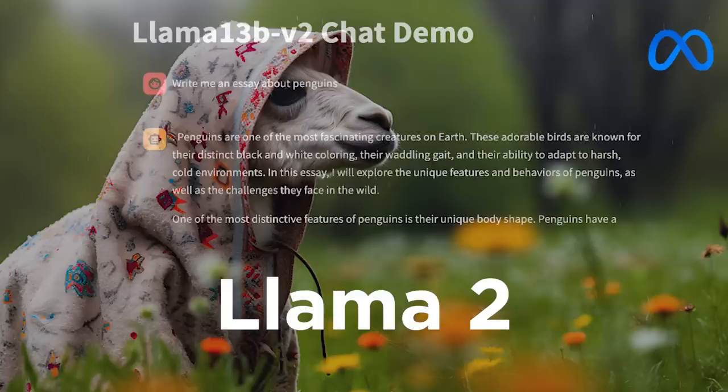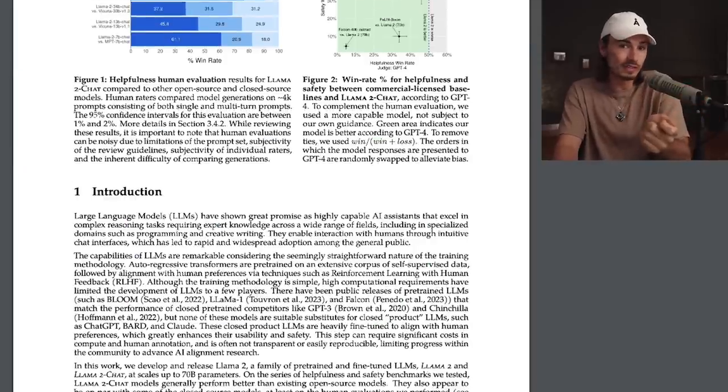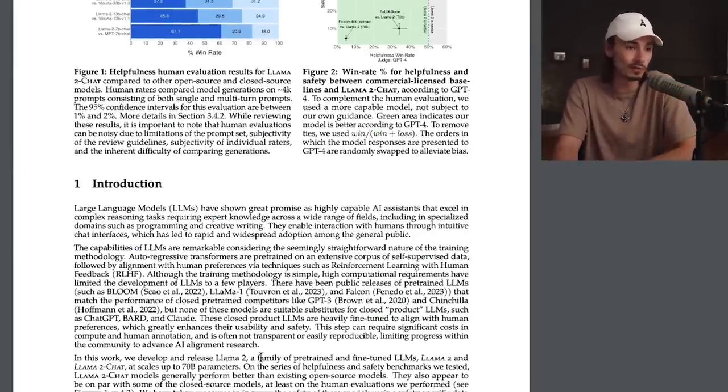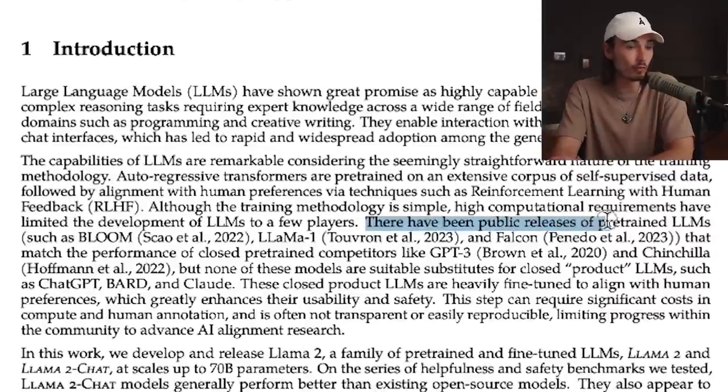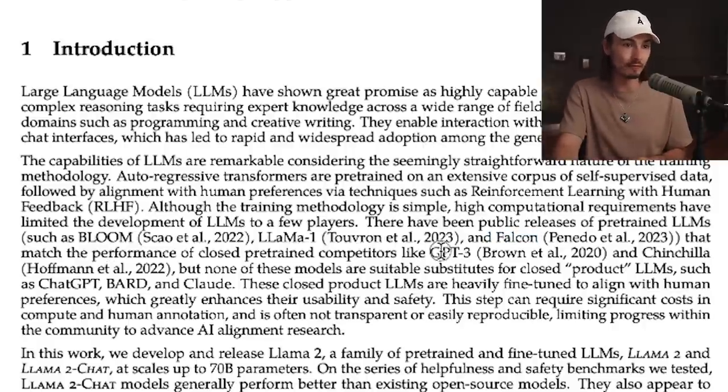So first things first, why is this such a big deal and why should you care? I'm going to do my best to keep this simple, but in the introduction of the paper that they released with this, it says exactly what you should know. There have been many public releases of pre-trained large language models, such as Bloom, Llama, and Falcon, that match the performance of closed pre-trained competitors like GPT-3.